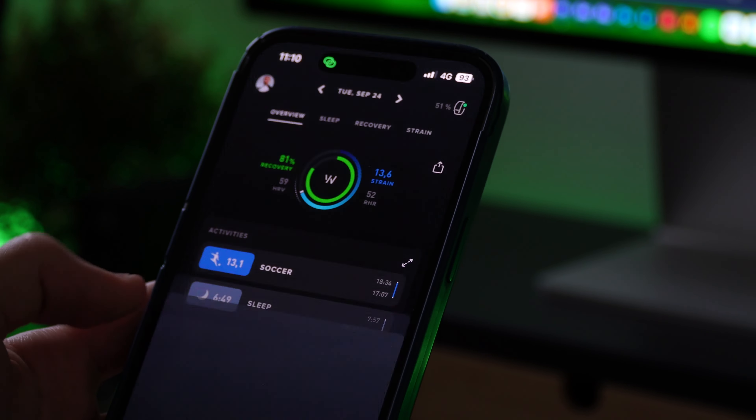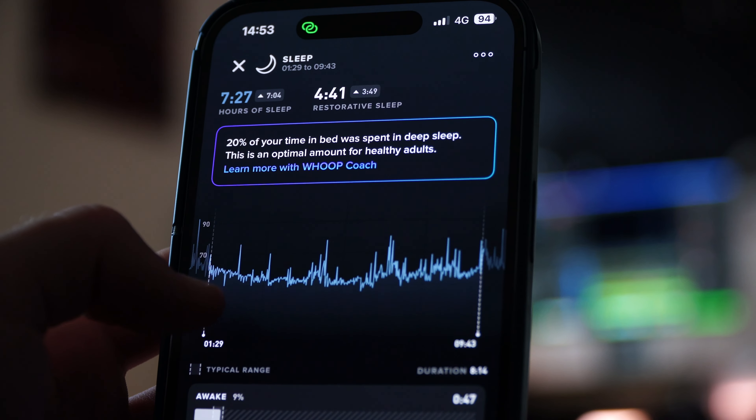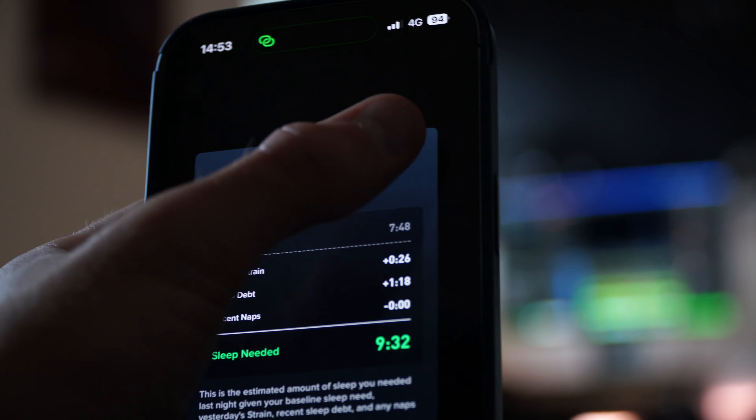This makes it feel a bit like a game where you always want to strive to get into the green. The best thing about the Whoop is that you can track different types of behaviors and habits and see how they affect your overall recovery. To make it easier to understand how to implement the Whoop into your daily life, I'll walk you through a day in my life using it. The first thing I do after I wake up is check my recovery score and my sleep score. My recovery score tells me how recovered my body is compared to my overall baseline, and my sleep score tells me how much of the sleep I needed did I actually get.